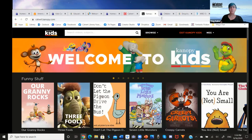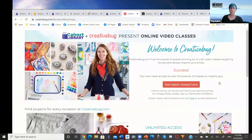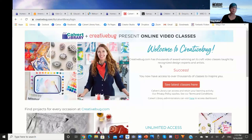CreativeBug is like Lynda.com but focused on DIY and crafting. It has video tutorials for tons of crafting ideas — from felting to crochet — with tutorials covering all the materials you'll need and step-by-step instructions on how to make things.